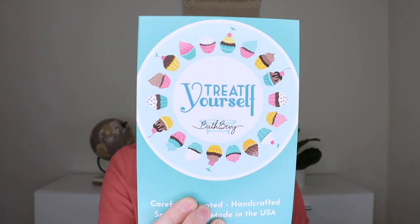We'll go ahead and kick it off with the regular bath box. When you open it up, this is what it looks like. Each month does have a theme and it looks like this month's theme is "Treat Yourself," which is so fun. It looks like there are seven different products inside.